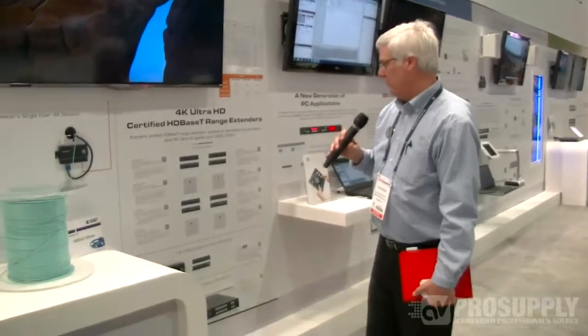For many years Kramer has been known for high quality extender products, especially for digital signals. And here we have the latest generations of our HDBase-T transmitter and receiver sets.